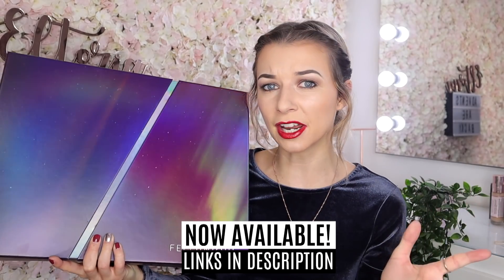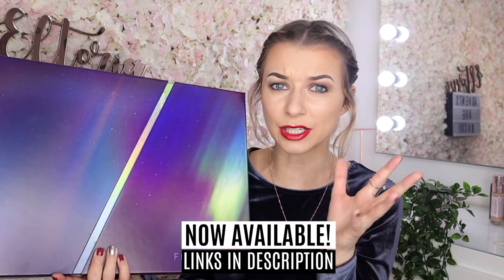This one set me back £79, but the contents inside is worth £256. I'm loving this whole Northern Lights theme — I think it's very, very clever.